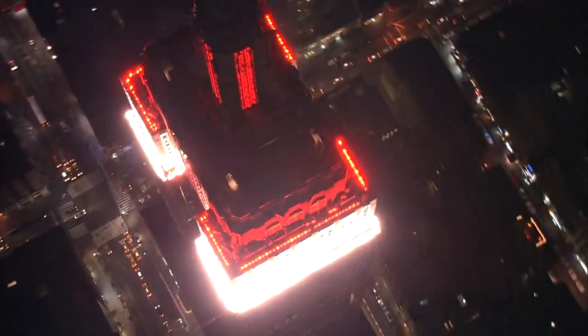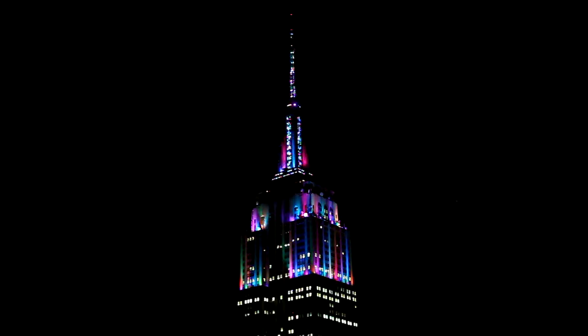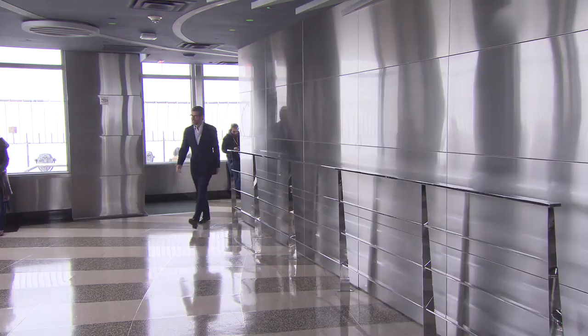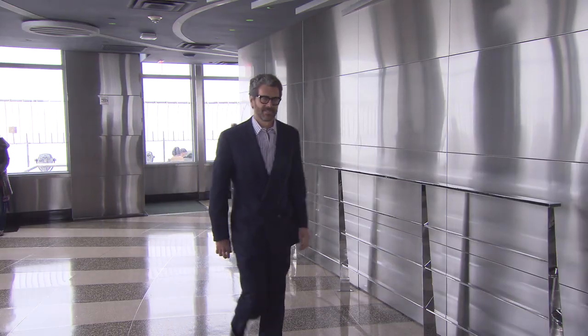103 stories above Manhattan, the Empire State Building has been lit like a jukebox the last two holiday seasons. It's the bright idea of Anthony Malkin, head of the Empire State Realty Trust. The lighting, frankly, used to be the best thing about the building, and then as the building improved, the lighting fell behind.